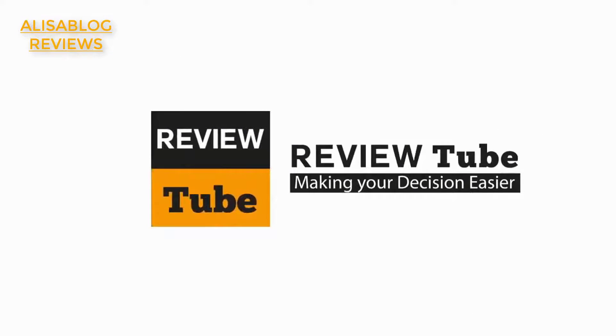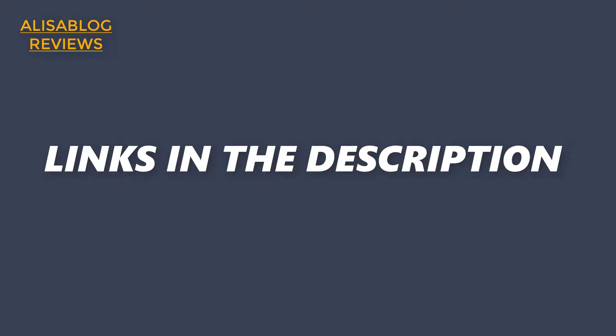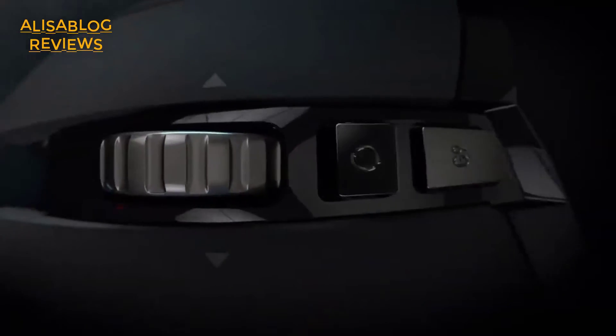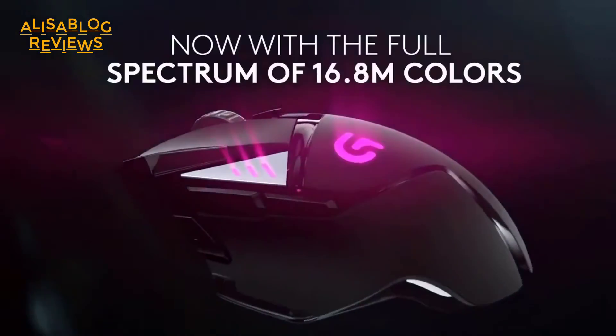First on our list is the Logitech G502 Proteus Spectrum RGB Tunable Gaming Mouse. Still looking for the best all-purpose gaming mouse with a comfortable design to get you through the toughest games? Being the most popular and critically acclaimed gaming mouse on the market, the G502 Proteus Spectrum delivers a world-class and highly customizable gaming experience. Equipped with the flawless PMW3366 optical sensor that provides incredible precision and zero smoothing, you can expect nothing but the best with this product.